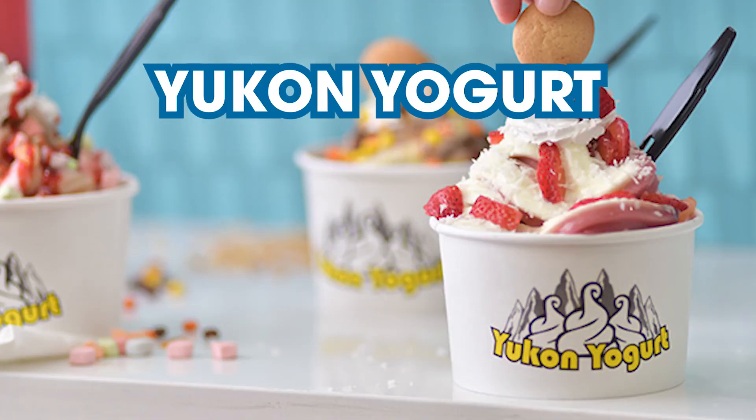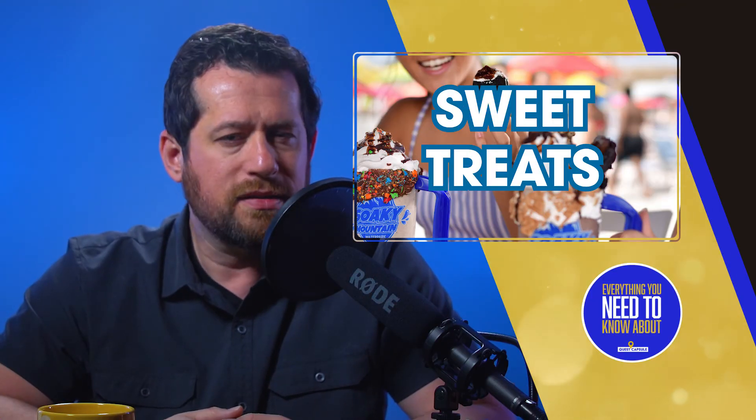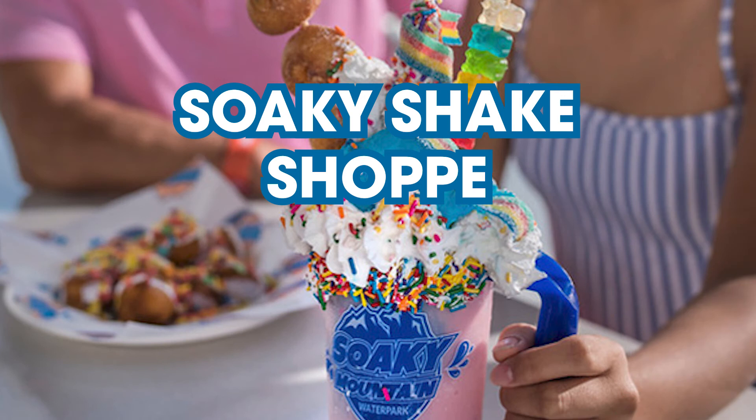Yukon Yogurt: 15 flavors of frozen yogurt and signature toppings. Candy Cabin: popular candy favorites including chocolate, fudge, truffles, and a whole lot more. Finally, the Soaky Shake Shop — ice cream shakes mixed with spectacular colorful toppings and flavors, funnel cakes, and other delectable frozen dessert options. You're going to love it.